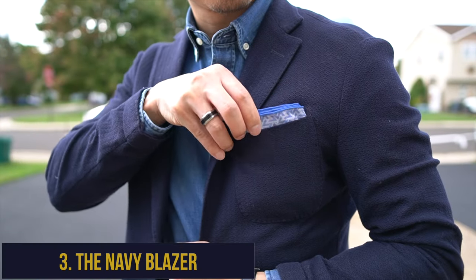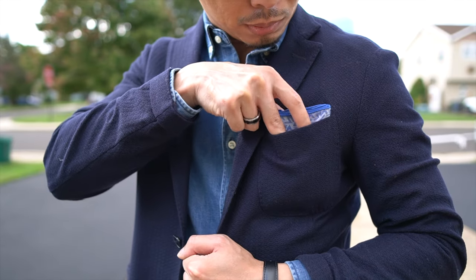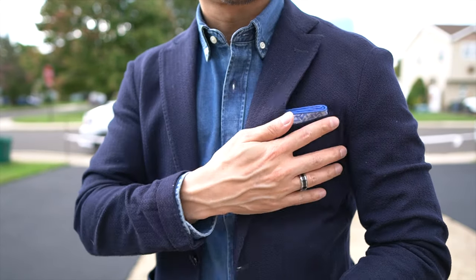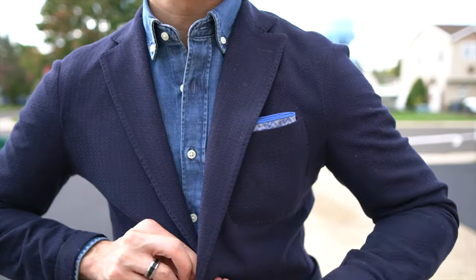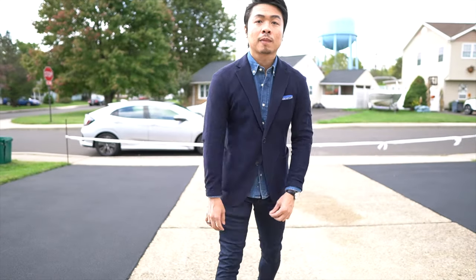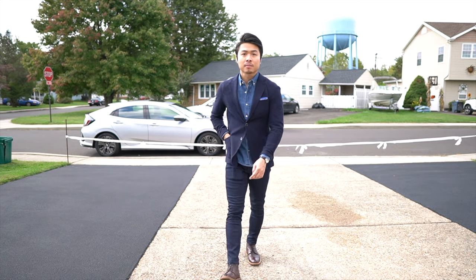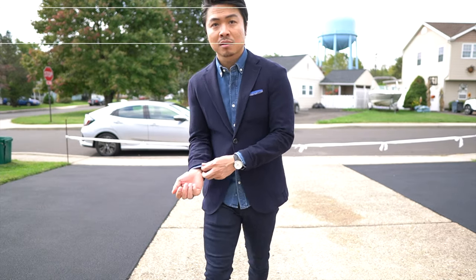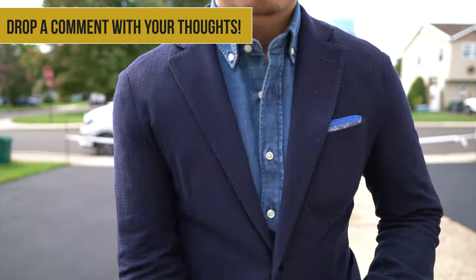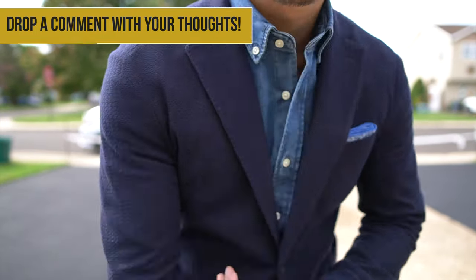Essential jacket number three is the dressiest of them all and every bit as essential for short guys — that is the navy blazer. The navy blazer is iconic in the world of menswear. Not only does it look amazing, but it's one of the most interchangeable pieces in menswear, bridging the gap between smart and casual. You can rock it dressy with a tie, with a t-shirt and sneakers, or with an untucked denim shirt and boots.